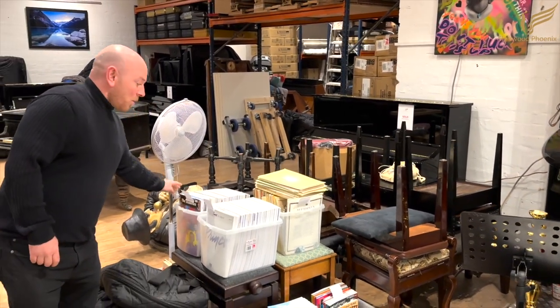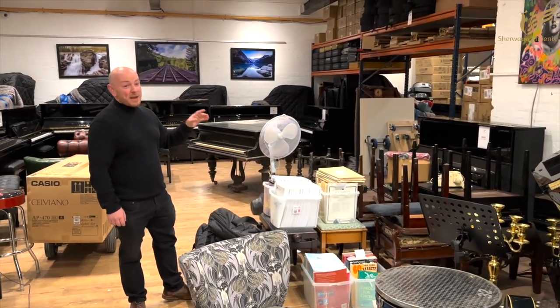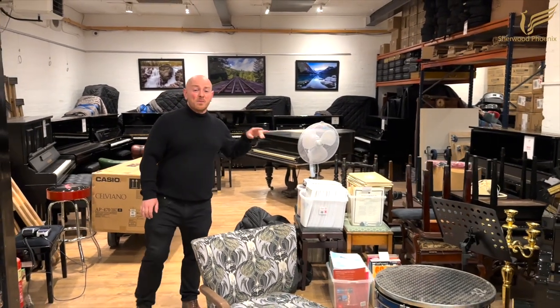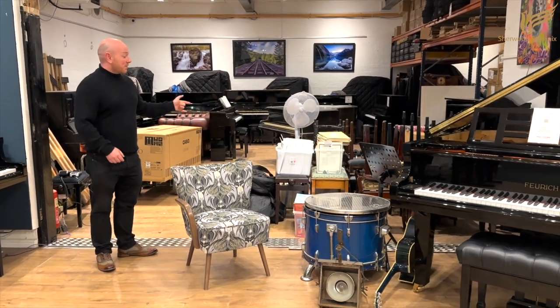All sorts of stuff — teaching books, classical pieces as well. If anyone's looking for some music, we'll more or less be giving that away, so feel free to come down and see us.